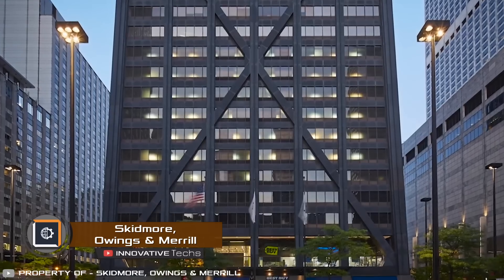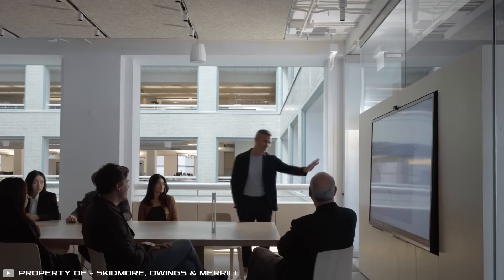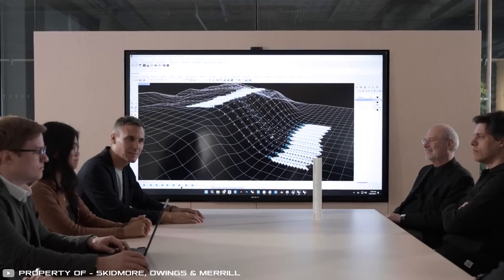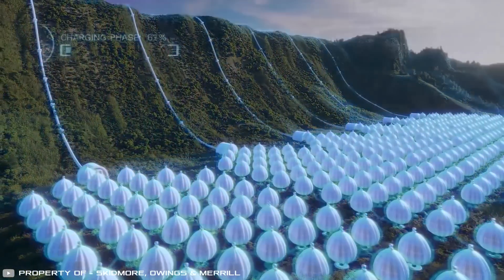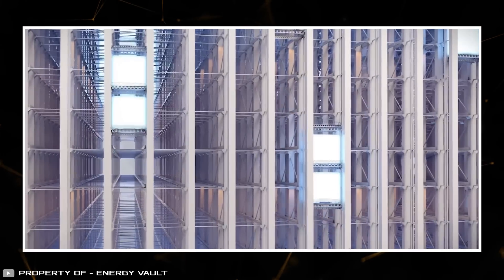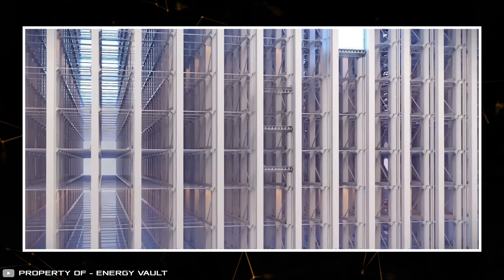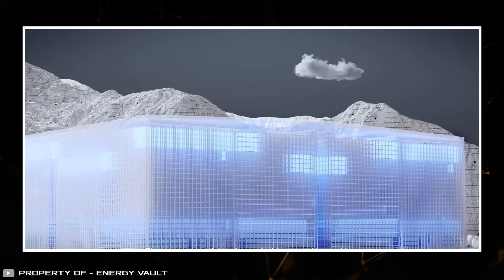Have you ever seen a power bank the size of a skyscraper that charges itself? The company Skidmore, Owings & Merrill plans to convert skyscrapers into devices that turn mechanical energy into electricity by lowering massive blocks. This is based on a gravity process. Giant cranes are used for this. When a block is lowered under its own weight from a great height, a powerful burst of energy is created. This energy is stored in batteries and can then be used for the building's needs.